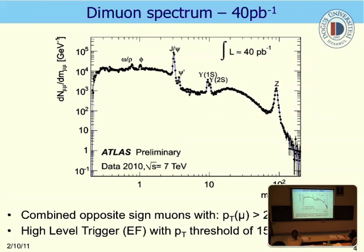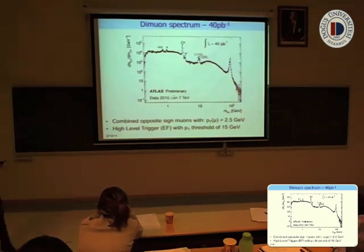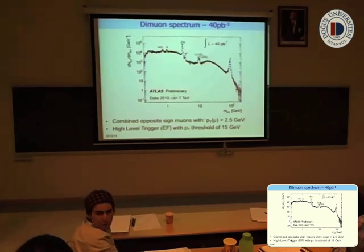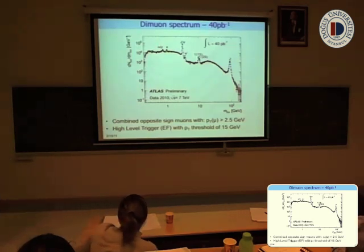Here I present the dimuon spectrum that we see for 40 inverse picobar. You can see the invariant mass of dimuons, and here you can see all the resonances: J/ψ, ψ(2S), Upsilon system, and Z. These are particles which decay to μ+μ−. We combine opposite-charge muons with energy above 2.5 GeV, and we also require a Pt threshold from the high-level trigger of Pt above 6 GeV.